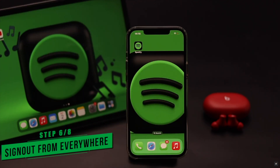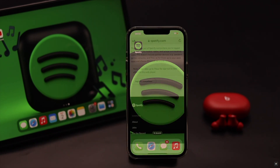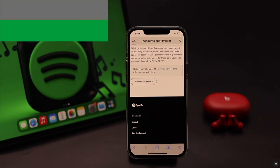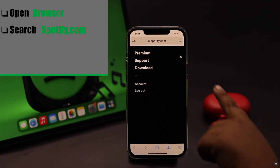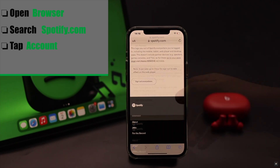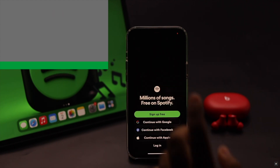If you are logged into your Spotify account in many places, it can sometimes cause connection issues which in turn can cause the auto-pausing problem. You need to sign out of everywhere. You can't do this from the Spotify app, so open a browser of your choice, search for Spotify, and sign in. Tap on Account, scroll down, and tap Sign Out Everywhere. Your Spotify account will be logged out of everywhere. Then sign in again.